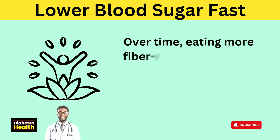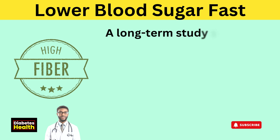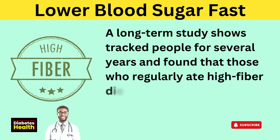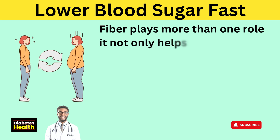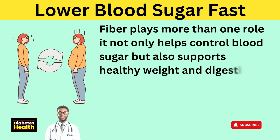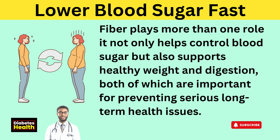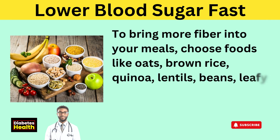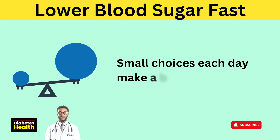A study showed that people with type 2 diabetes who included more soluble fiber in their daily meals had lower blood sugar readings after eating. Eating more fiber could also lower the risk of developing diabetes altogether. A long-term study found that those who regularly ate high-fiber diets were much less likely to develop type 2 diabetes. Fiber not only helps control blood sugar but also supports healthy weight and digestion, both of which are important for preventing serious long-term health issues. To bring more fiber into your meals, choose foods like oats, brown rice, quinoa, lentils, beans, leafy greens, broccoli, carrots, apples, pears, and berries.